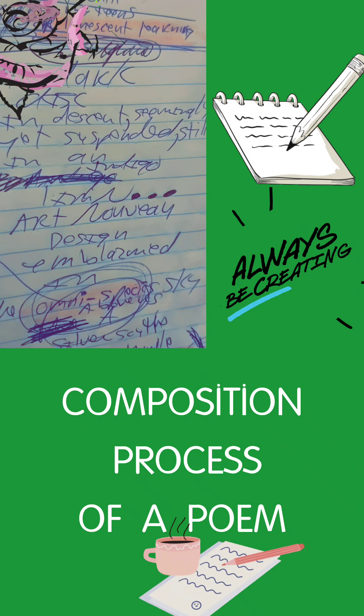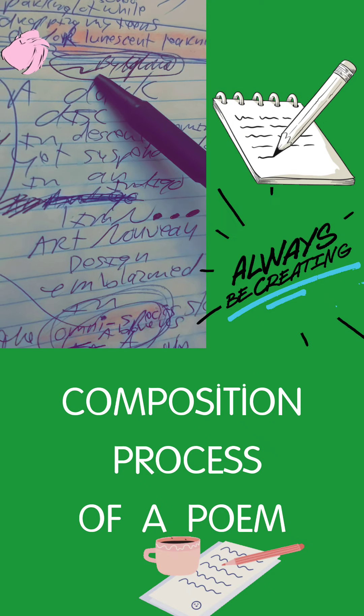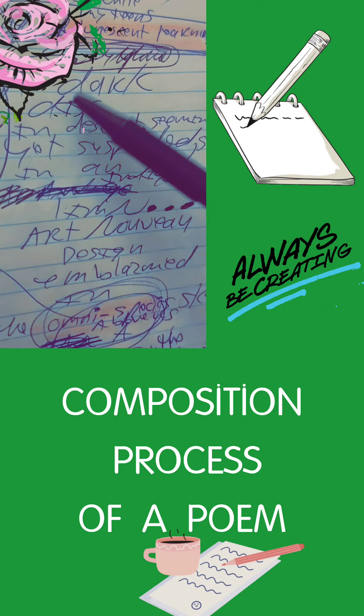I use a lot of literary devices in my poetry. In the beginning I've got some alliteration with D in 'dark' and D in 'disc.'